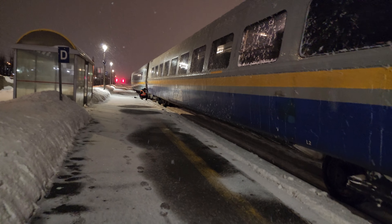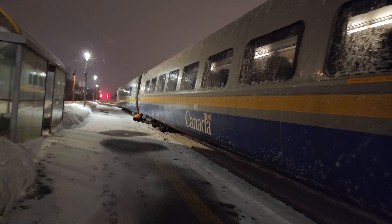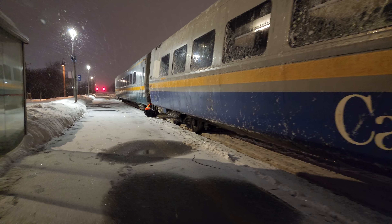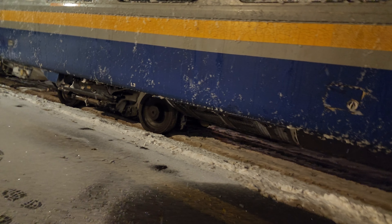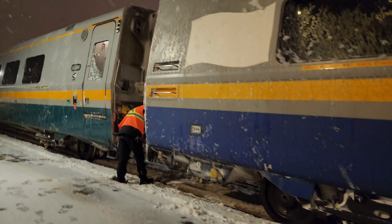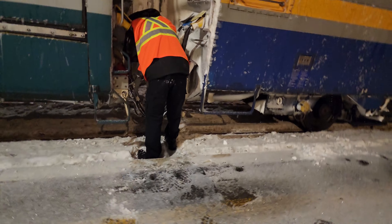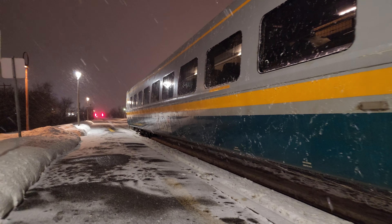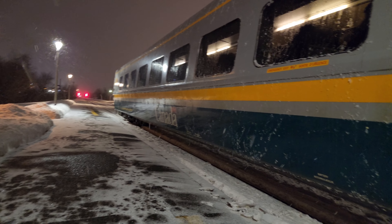We could have a maintenance issue down here. Sounds like there's a hose that's loose. That's interesting. We'll stick around here and see what happens.